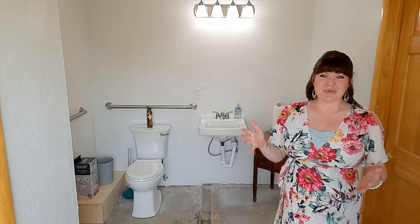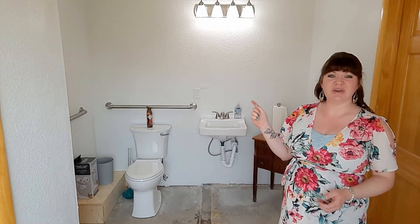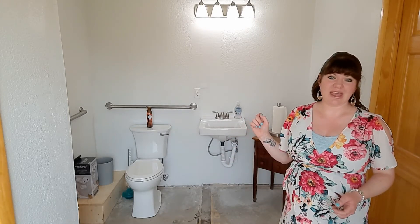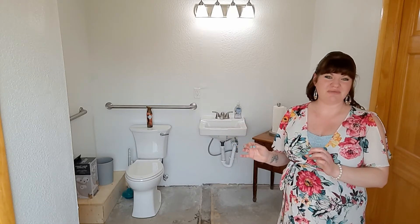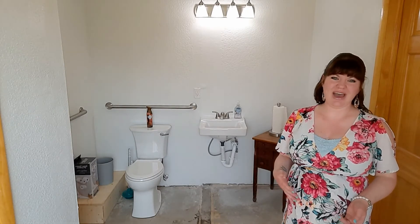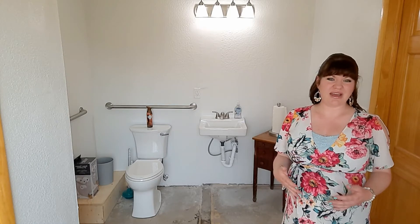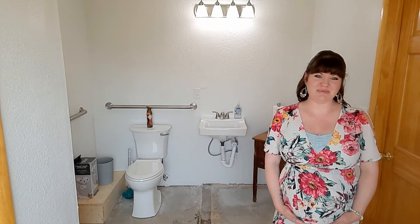However, there ended up being other issues — it was like a domino effect. The electrical had been done before the sink placement, so the new ADA-compliant outlet was not where it should have been in relation to the sink. The mirror that I already had and was going to get hung actually could not be hung because of that outlet, so I'm going to have to pick out a new skinnier mirror. But these are just minor issues compared to some of the things we've encountered during construction.